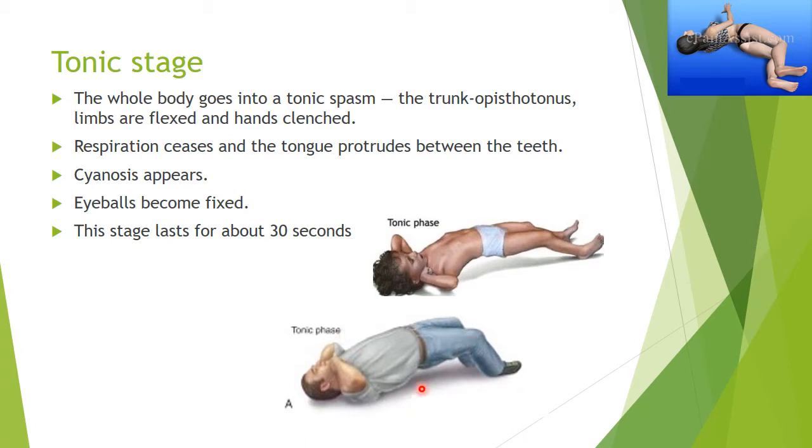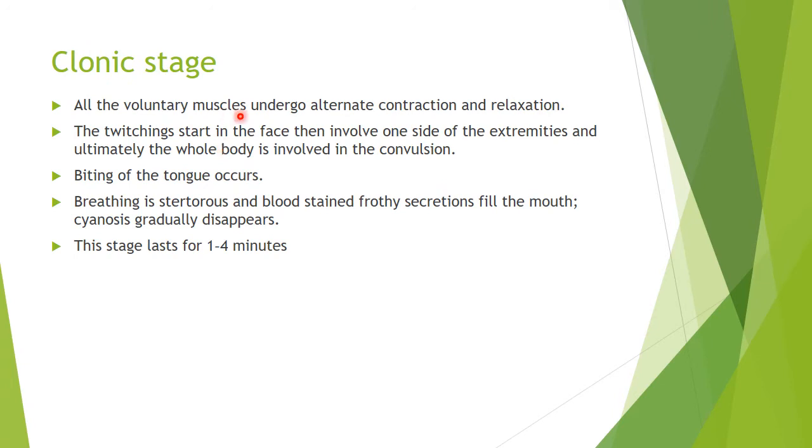This figure clearly shows the tonic stage — and now the clonic stage. All the voluntary muscles will undergo alternative contraction and relaxation. The twitching will start in the face, then involve one side of the extremities, and ultimately the whole body is involved in this convulsion. Biting of the tongue occurs, breathing becomes torturous, and blood-stained froth will fill the mouth. This stage lasts for one to four minutes.